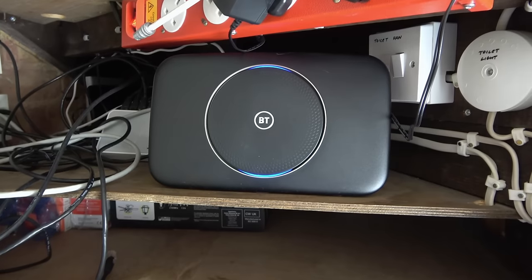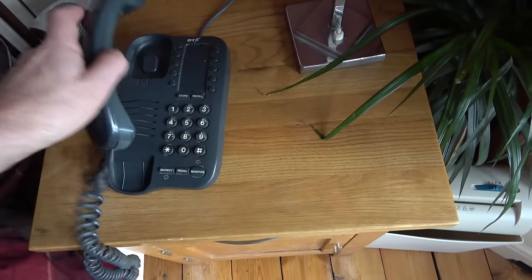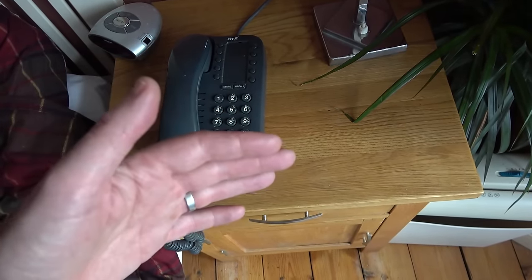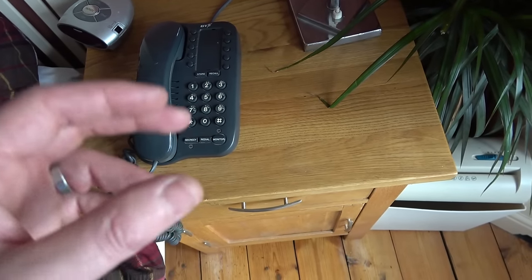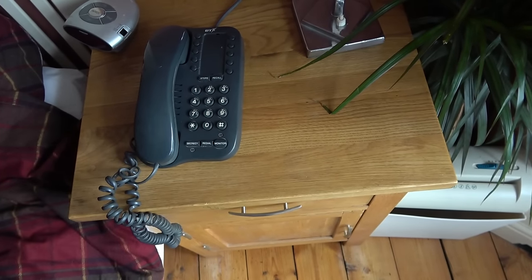Let me show you the phones not working - living room not working, kitchen not working, bedroom not working. Just to clarify: when I say you no longer have copper coming into your house, you might well have copper, but your phone sockets around the house will be dead because it's going over to Voice over IP, meaning the telephone line is going to come from the router, not the phone sockets.